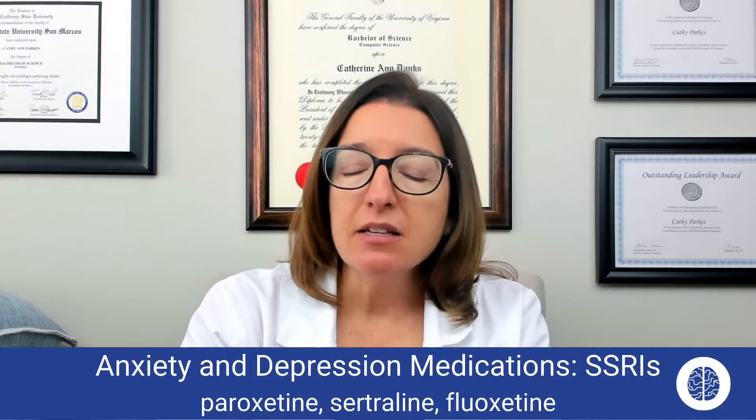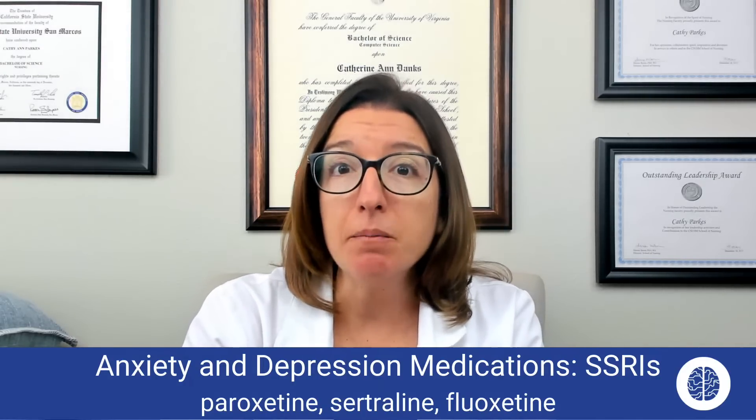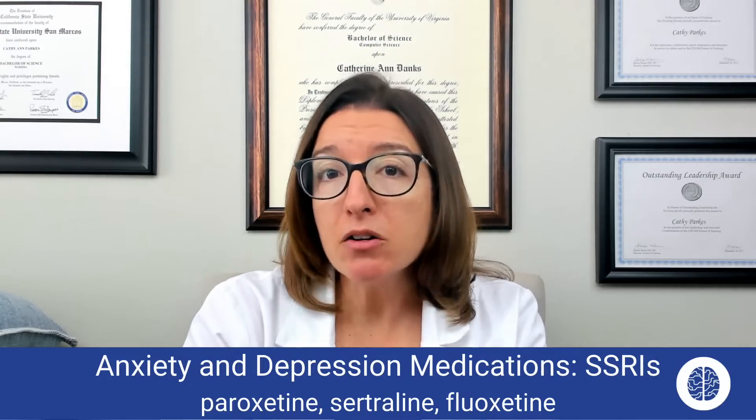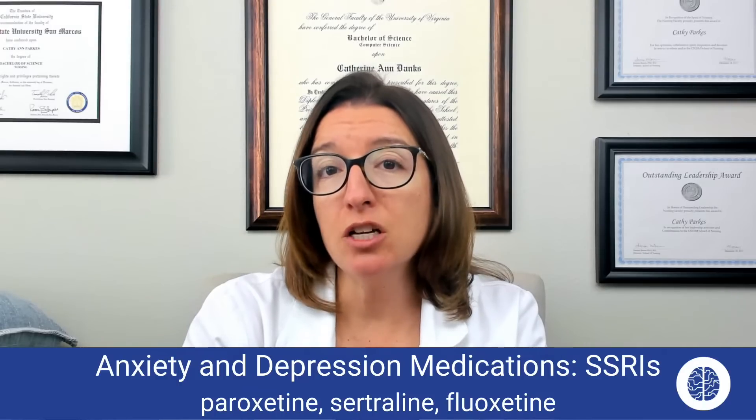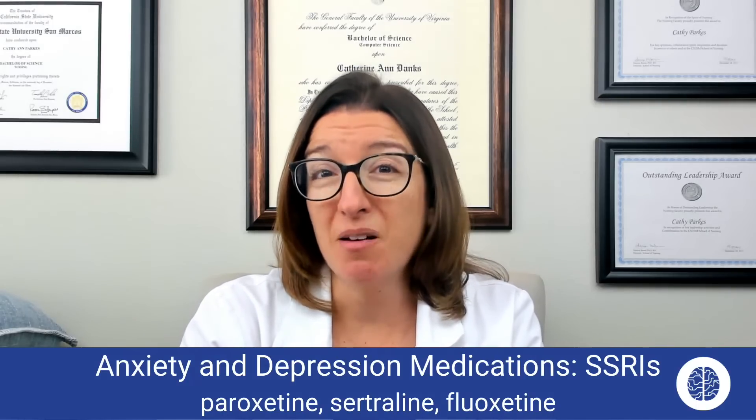Side effects of SSRIs include sexual dysfunction, which is very common, as well as weight gain and insomnia. There's also a black box warning with this medication because it could increase suicidal thoughts in some patients.